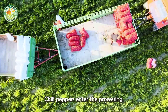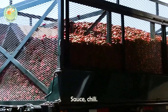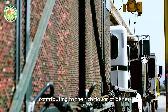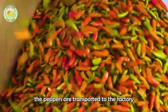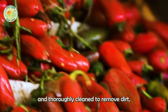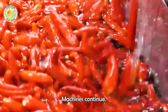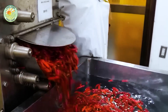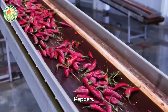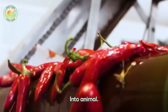Once harvested, chili peppers enter the processing stage, where they are transformed into a variety of products such as sriracha sauce, chili powder, and dried chili peppers, contributing to the rich flavor of dishes around the world. The peppers are transported to the factory and thoroughly cleaned to remove dirt, debris, and impurities. Modern sorting machines then separate peppers based on size, color, and quality. The best peppers go into the next stages, while poorer quality peppers are recycled into animal feed or fertilizer.